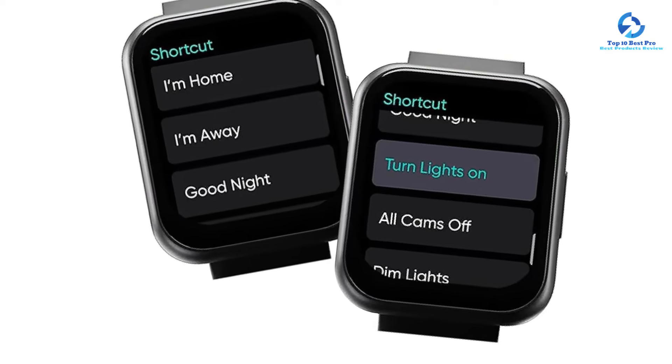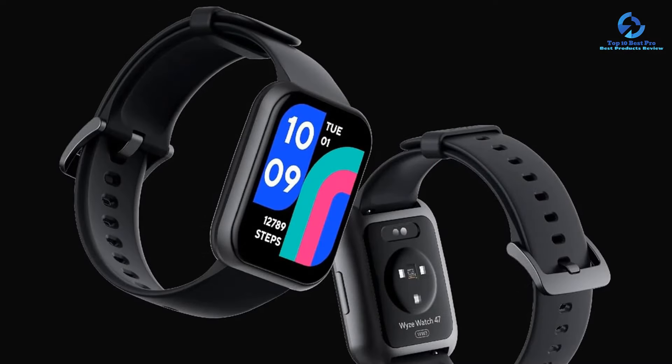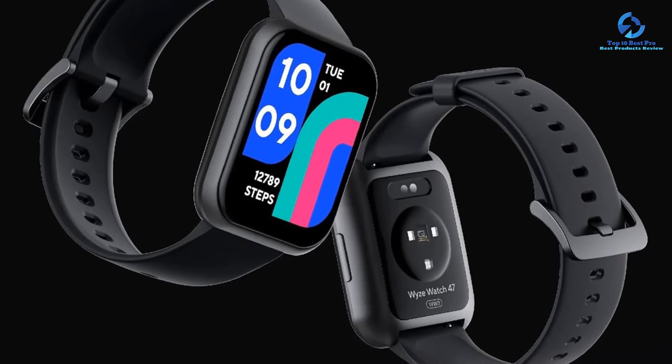What's more, it has an IP68 waterproof rating, so you don't need to remove it for showering or swimming. And with a battery life of up to 9 days, it can take you through your week with enough juice to spare.